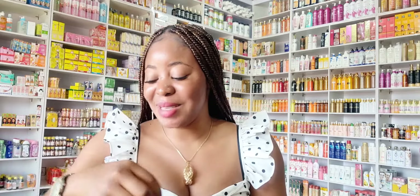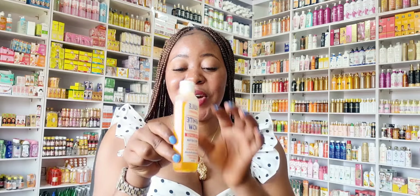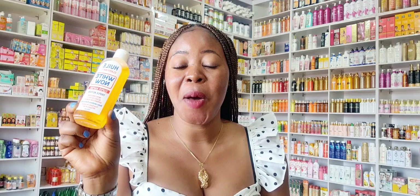White Now oil is an amazing oil that can be used by all skin types. This oil gives you one to three shades of lightening, and according to the manufacturer, within three days you receive visible results while using this White Now oil.